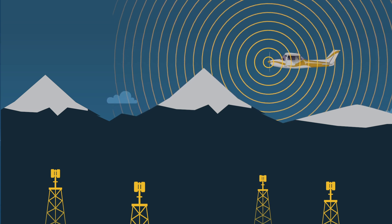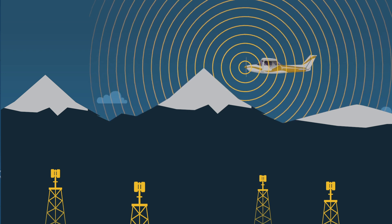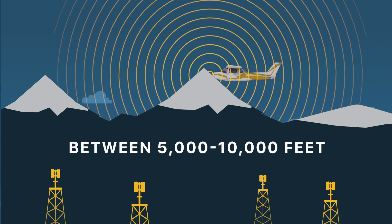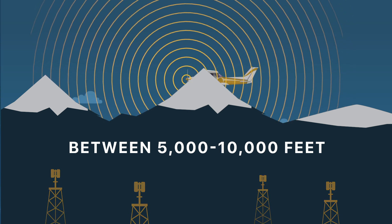However, one limitation of the technology is tracking aircraft at low altitude. The lowest usable MLAT altitude in most locations is between 5,000 to 10,000 feet. Below that altitude, the probability that four receivers can obtain a signal from an aircraft decreases.